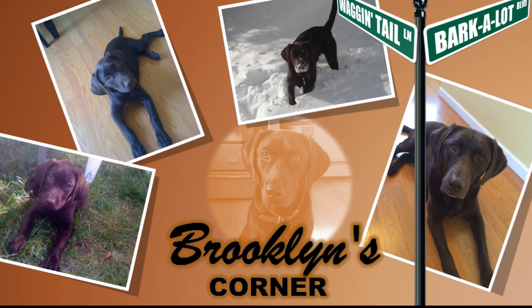Now, back to the answer to our rough trivia question. While many breeds like the Miniature Pinscher, the Affenpinscher, the Standard Schnauzer, the Dobermann, and the Rottweiler have included the German Pinscher in their development, the German Shepherd is not one of them. That does it for the German Pinscher — if you enjoyed this Dog Pack's one-on-one video, be sure to subscribe.